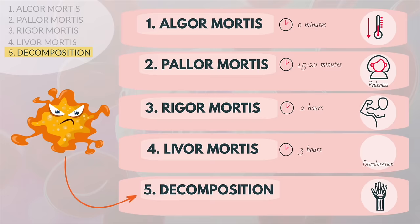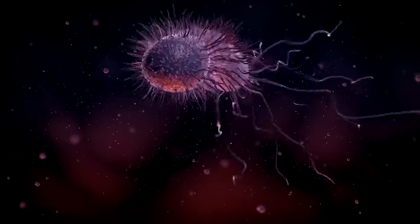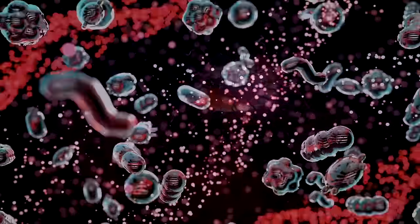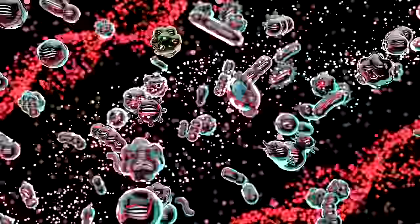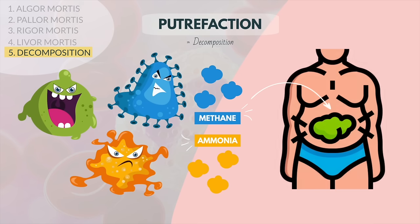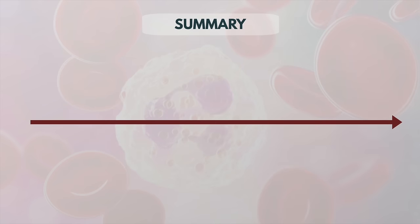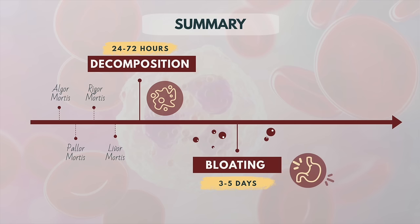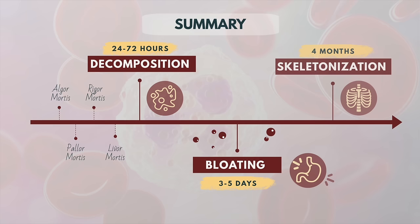Finally, there's the issue of our bacteria. Our body has roughly as many bacteria as it has cells, and many of these bacteria live in our large intestine where they digest our food. When we are alive our immune system keeps them in check, but when this system stops functioning after death, bacteria begin to feast and move around — a process known as putrefaction. As they feed on our tissues, these bacteria expel gases like methane and ammonia that create the bloating frequently seen in the abdomen. If the body is left at 50 degrees, it will take about 24 to 72 hours for the internal organs to decompose, 3 to 5 days before the body starts to bloat, and about 4 months for the soft tissues to decompose until just the skeleton remains.